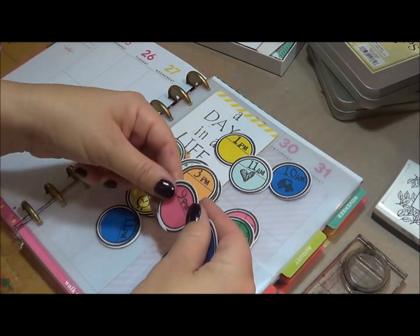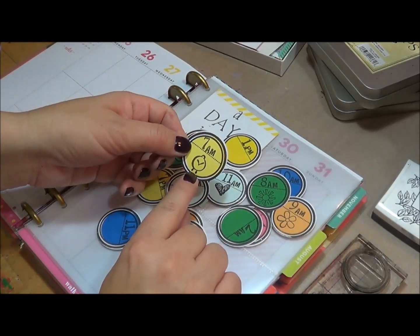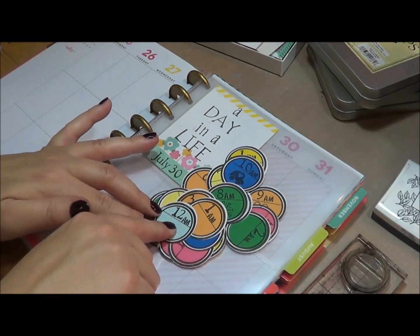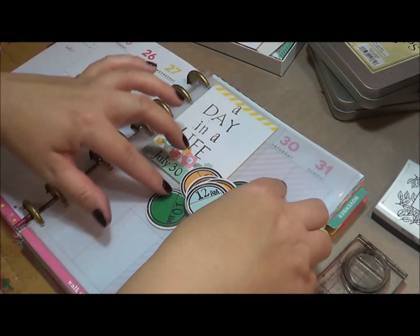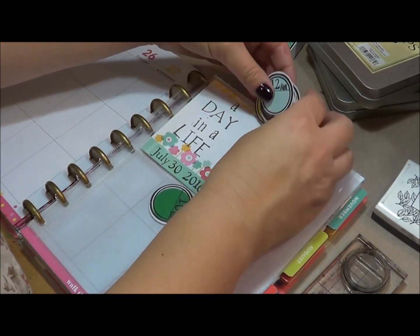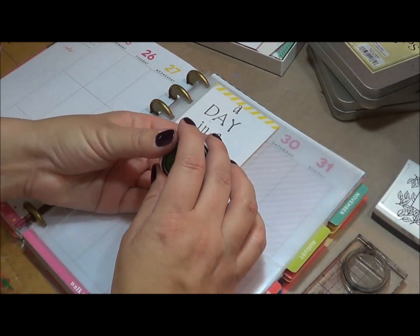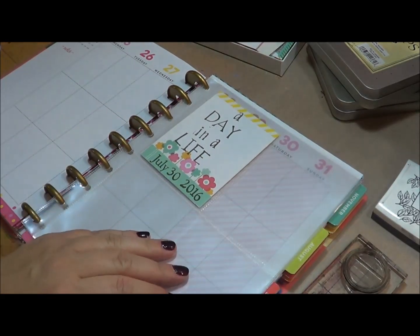I stamped a couple other ones — 7 a.m. I stamped a clock, 8 a.m. the sun. I left some of them blank because I plan on coming in here, maybe not necessarily with a stamp, but maybe with like this is where I was or this is what I was doing or something like that. But I really like this idea from Allie to have a time set, so I'll be setting my phone alarm and using a notebook to document what I take a picture of, or try to remember exactly what I want to document.